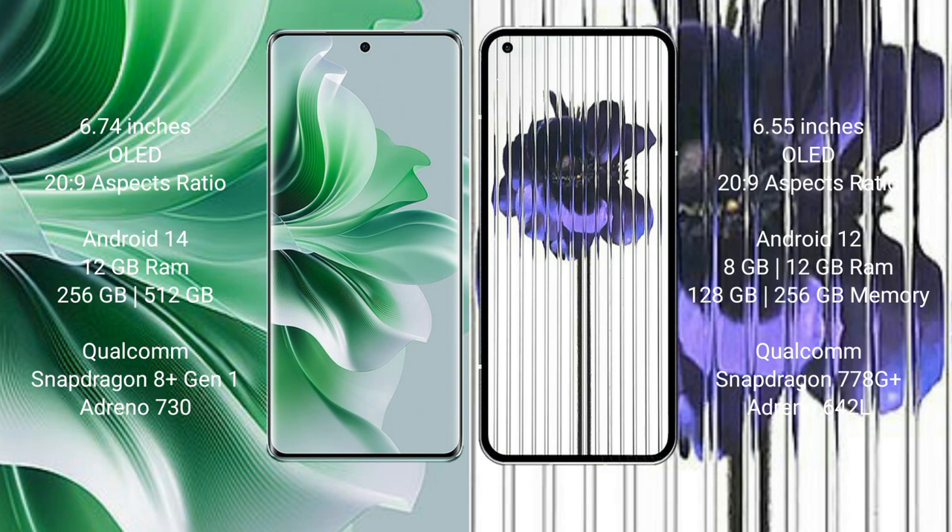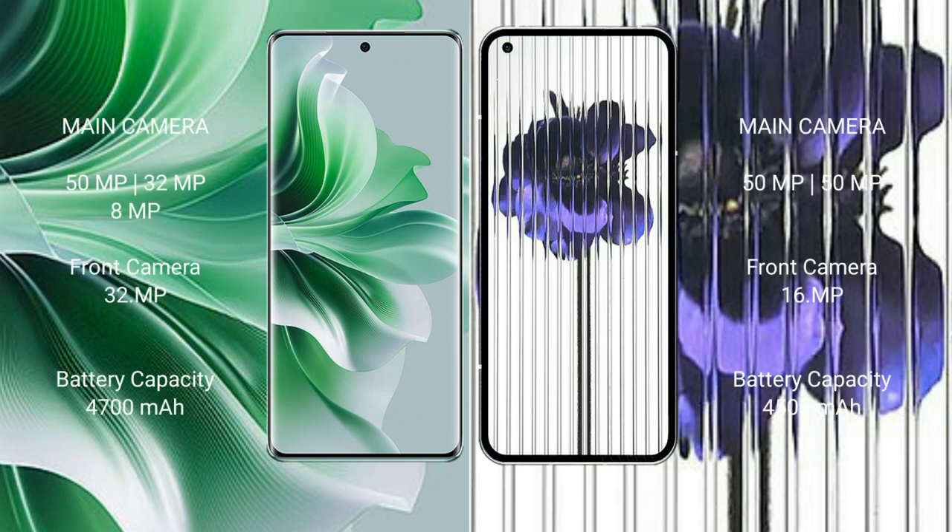Oppo Reno 11 Pro comes with 12GB RAM, 256GB and 512GB internal storage, Qualcomm Snapdragon 801 processor, and Adreno 730 GPU. Nothing Phone 1 comes with 12GB RAM, 256GB internal storage, Qualcomm Snapdragon 778G Plus processor, and Adreno 642L GPU.